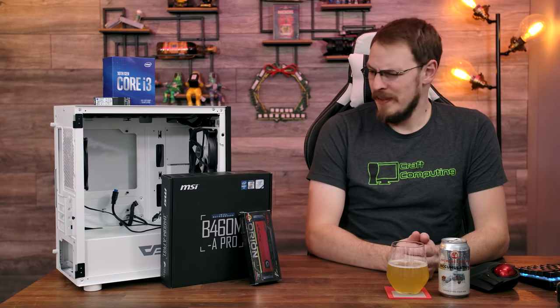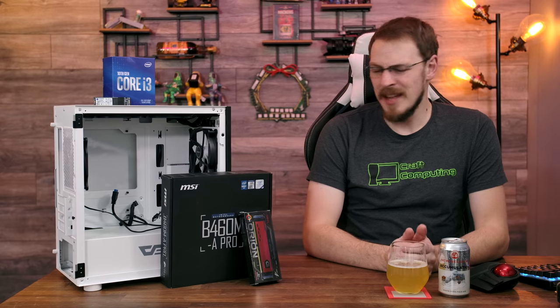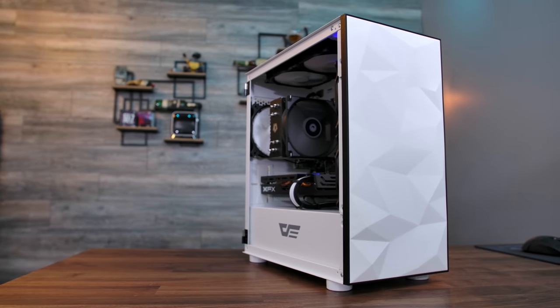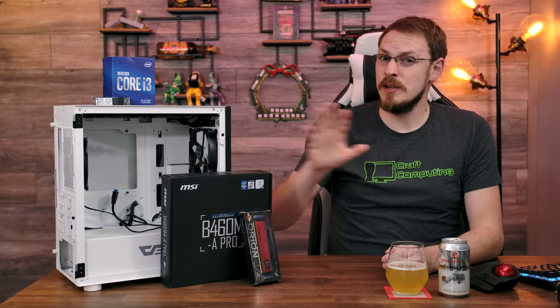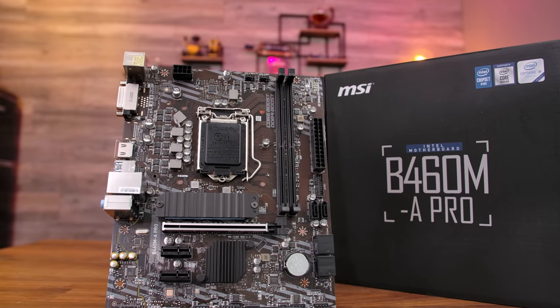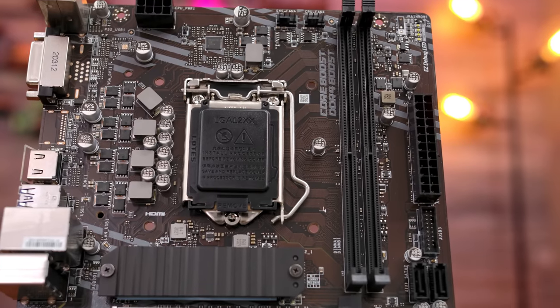The budget on this computer is about $600, and if I'm being honest, that's a lot more than I would want to spend. Considering I built a $650 PC last year that might just kick the crap out of this thing. Let's go through the rest of the parts first, starting with the MSI B460M-A Pro motherboard. The board itself is a pretty bone-stock affair, with an LGA 1200 socket for Intel 10th generation processors.